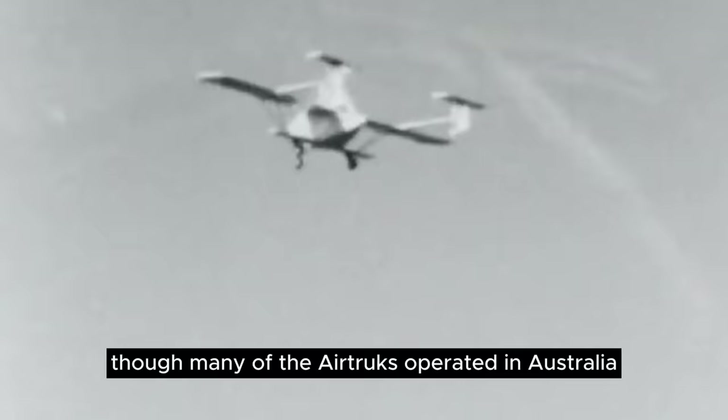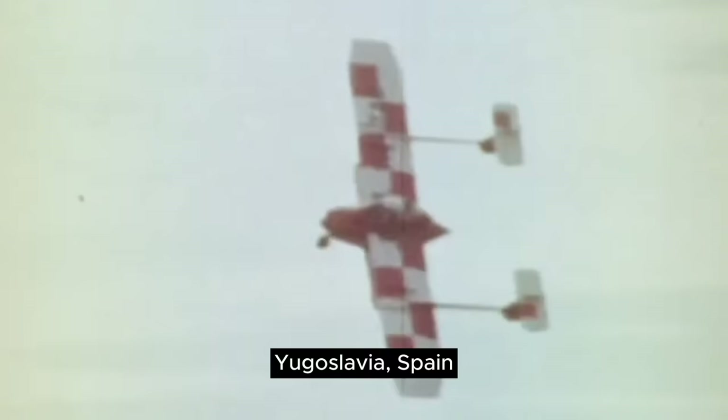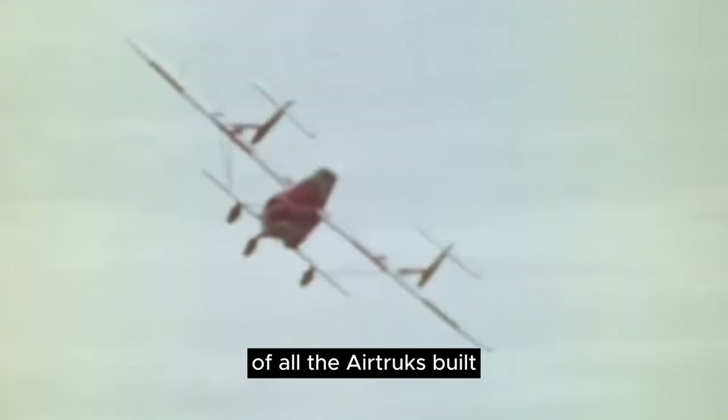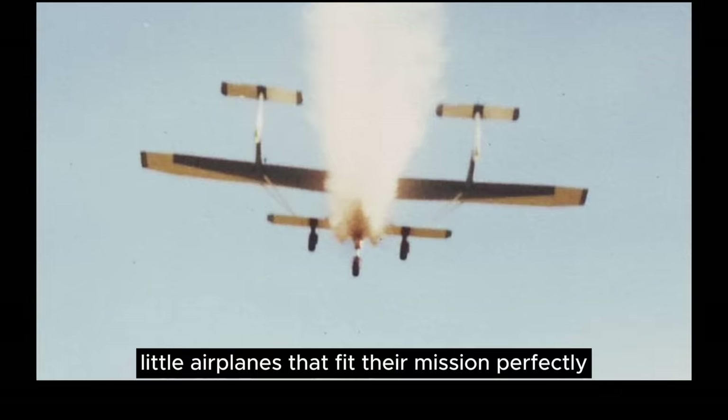Though many of the air trucks operated in Australia and New Zealand, they were also sold in Malaysia, Singapore, Taiwan, East Africa, South Africa, Kenya, Thailand, Yugoslavia, Spain, and North America. Of all the air trucks built, only a small handful remain, a testament to the fact that these were rugged little airplanes that fit their mission perfectly and were therefore used and abused to the very end.